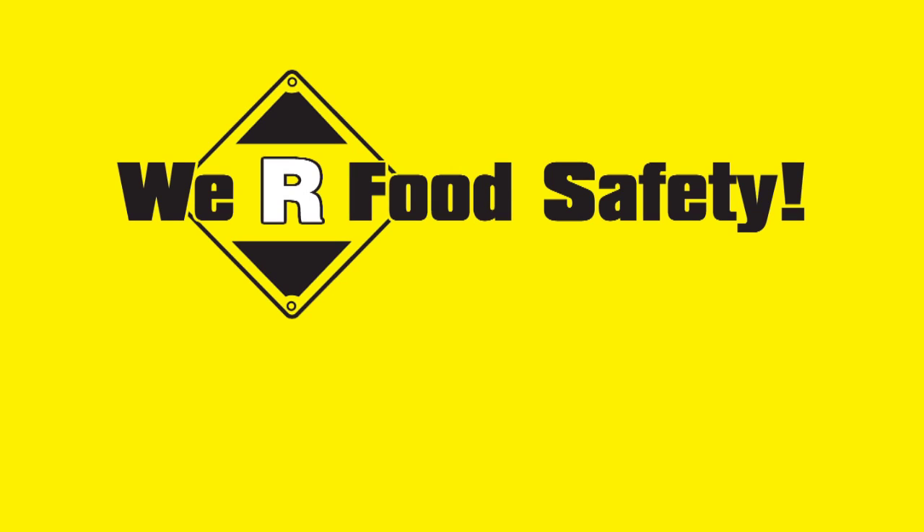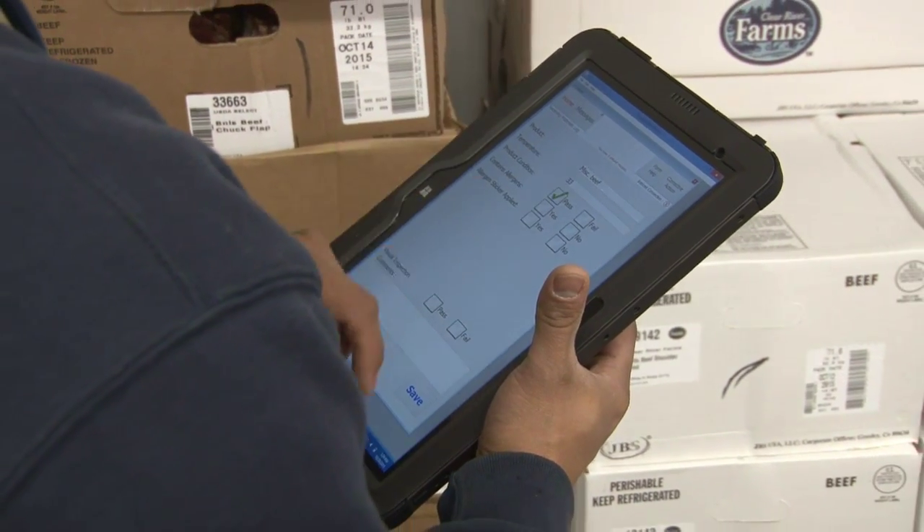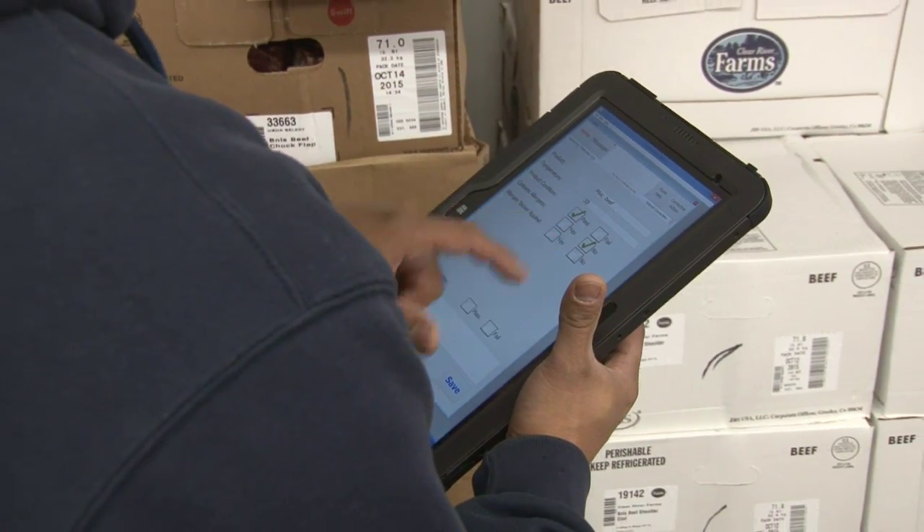My name is Kelly Perry and I am the Vice President at Mallott Distributing. We are using FoodSafe Pro and we have two tablets that we use for recording all of our data, and then we also use the PC to generate reports, gather information, and make changes to our HACCP plans and our food safety programs.